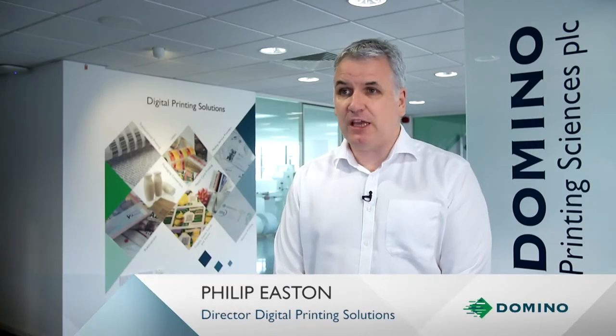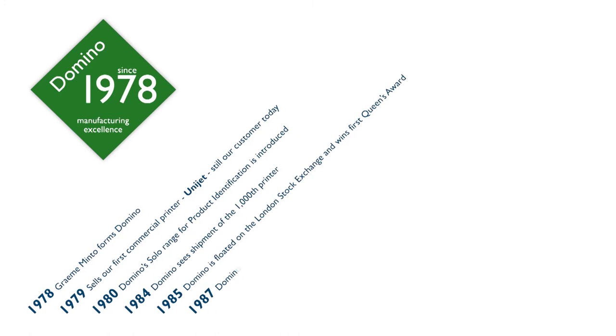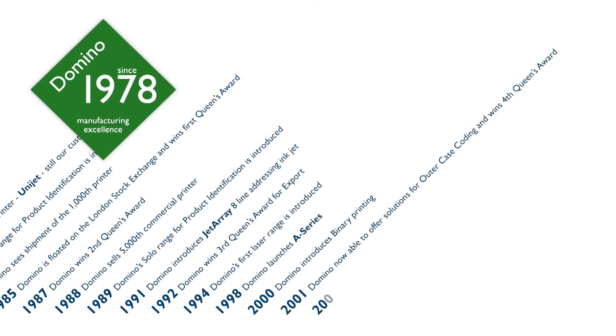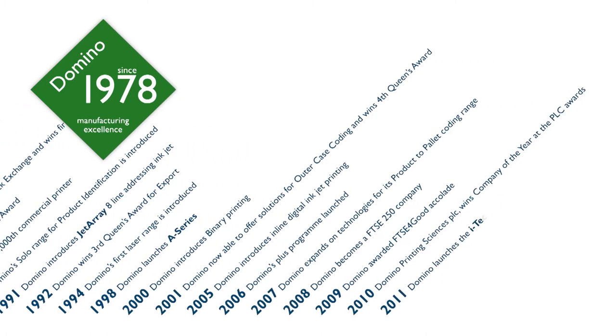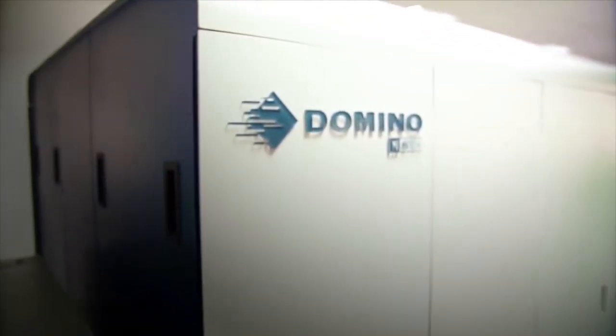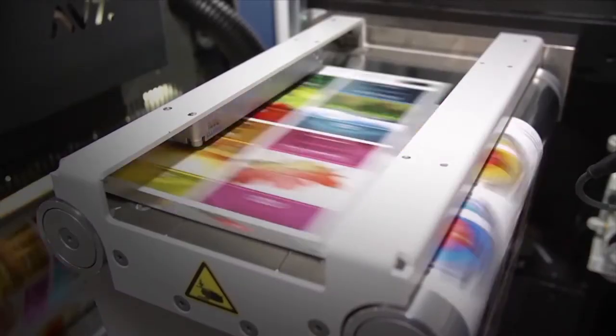Domino started in 1978 and has been in business for 39 years. Our main business has been inkjet — we've been developing inkjet technology throughout that entire period and have established a worldwide structure for customer support. Domino Digital Printing Solutions was set up around 2010 as a renaming of our previous commercial printing business, setting the direction for the company to become a digital printing supplier.